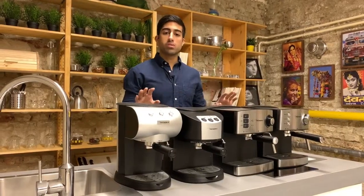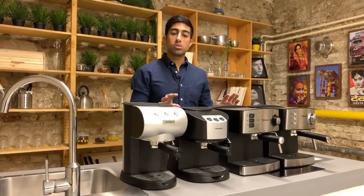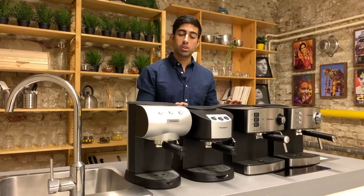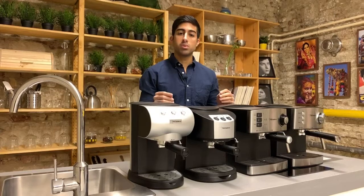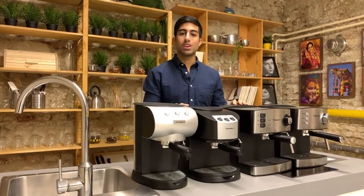Broadly, these are the main points of consideration when choosing which machine is best for you. We have also included a comparison chart as well as a link to a blog that explains further in detail the differences between a semi-automatic and a fully automatic machine down below. Thank you for watching.